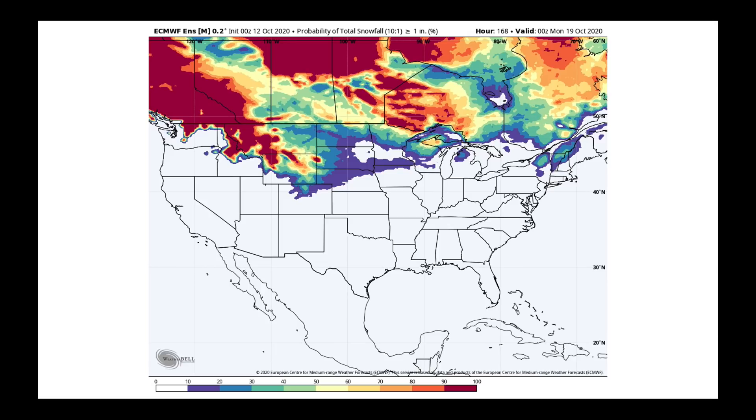The probability map according to the European model for picking up an inch of snow by early next week shows it really confined to higher country in parts of Montana — but don't be surprised if you're in the rest of Montana, North and South Dakota, and northern Minnesota and Wisconsin to see a few snowflakes. The farther north you go — Alberta, Saskatchewan, Manitoba, Quebec, and Ontario — the better the chances of picking up some snow.